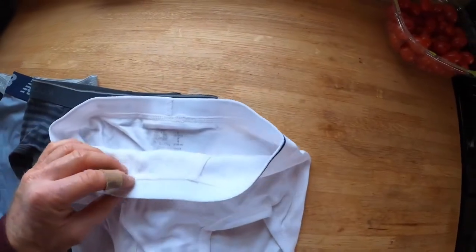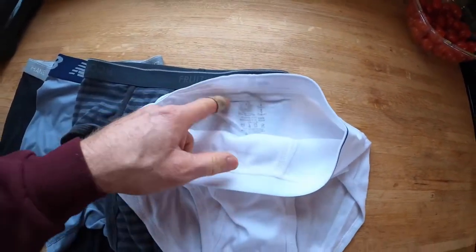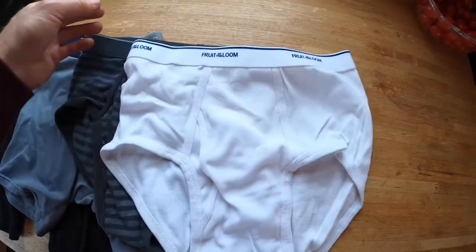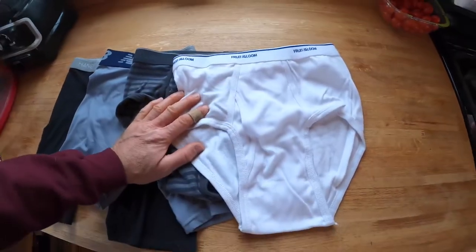Fruit of the Loom is the classic variety. They've got the elastic band and they used to have tags in the back, but now they just print all the information. This is a size medium, printed on the back so it doesn't stick out and rub you or anything like that. Big old multi-pack — definitely the best deal in underwear.